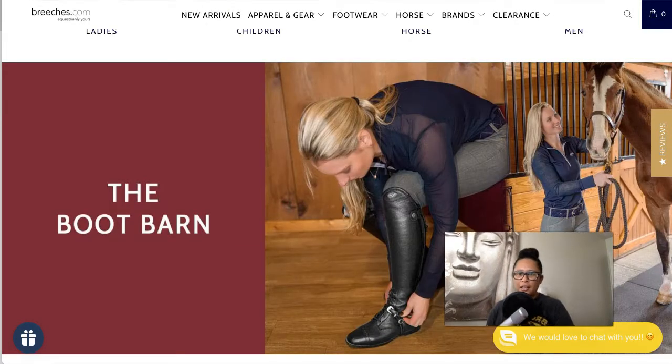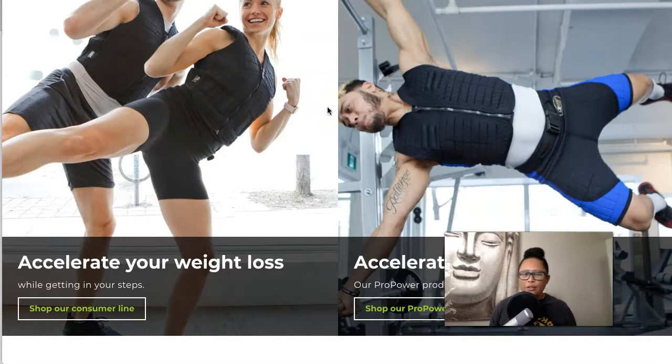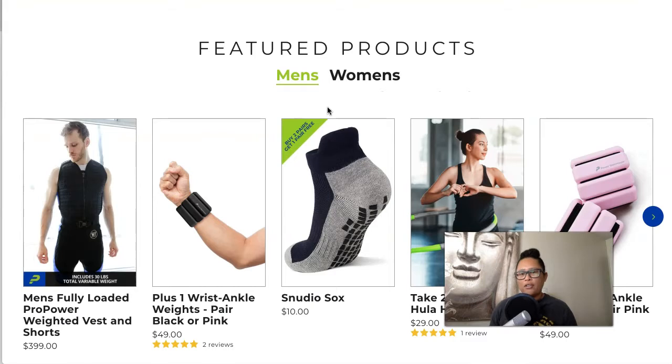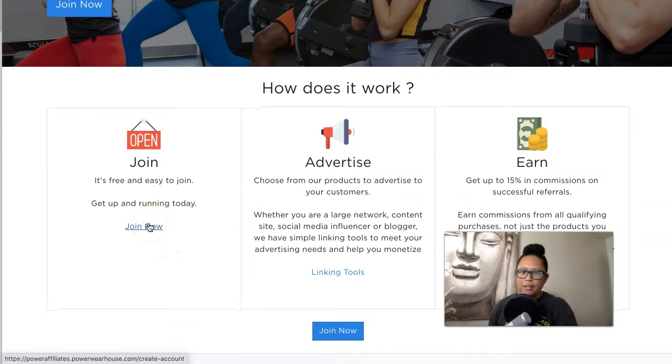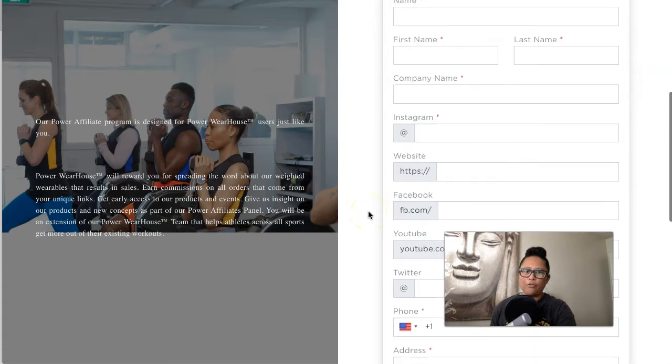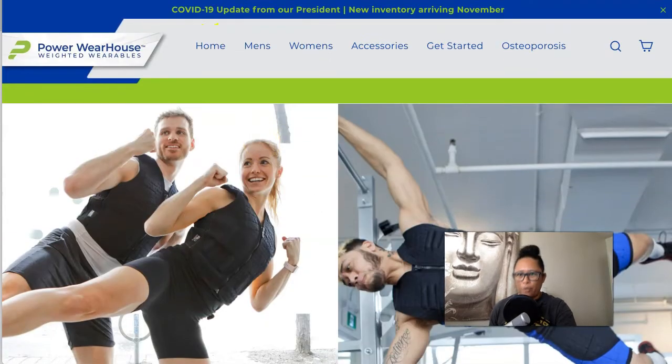The last company in this video is Power Warehouse Weighted Wearables. This is a really cool product you can promote to pretty much any health and fitness or athletic niche, because it's a weighted vest and weighted shorts — great for people that want to add extra weight to their bodyweight workouts. They also carry arm weights and ankle weights. Their affiliate program lets you earn up to 15% commission, and it appears they manage the program in-house. You simply fill out a form and wait for approval.